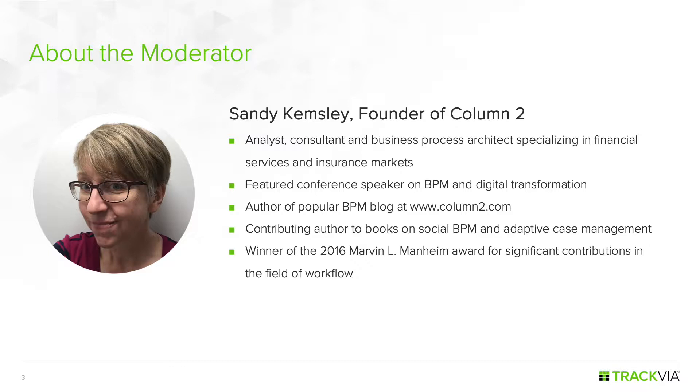Sandy is an analyst, consultant, and business process architect specializing in financial services and insurance markets. She's a featured speaker on BPM — business process management — and digital transformation. She's written several books on the subject and is the winner of the 2016 Manheim Award for significant contributions in the field of workflow. Welcome, Sandy.